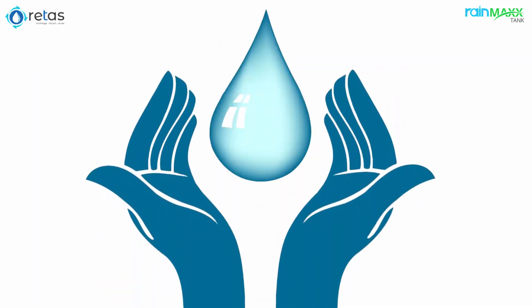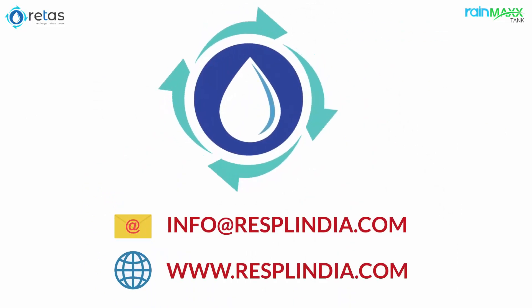So, come forward and protect natural water. Contact us for more details on RainMax.